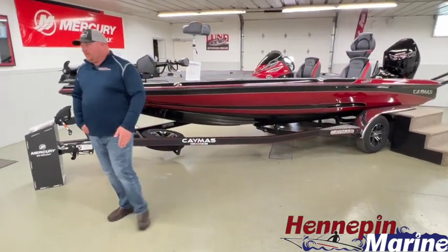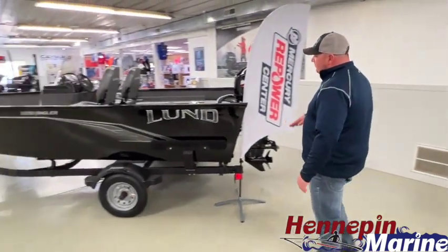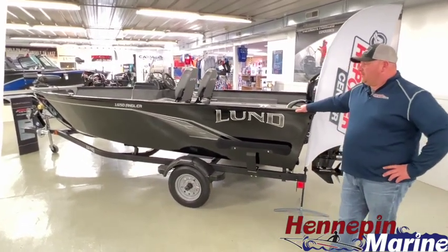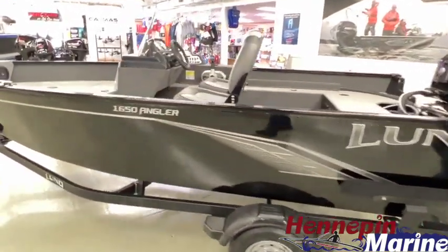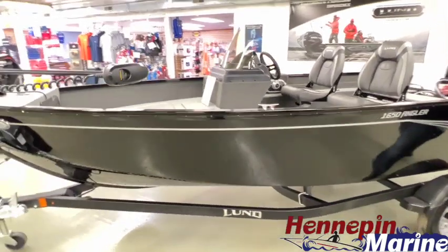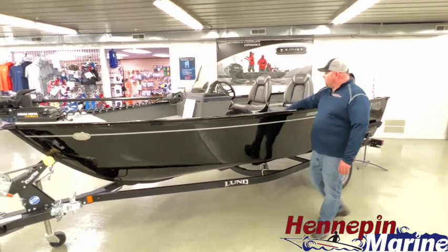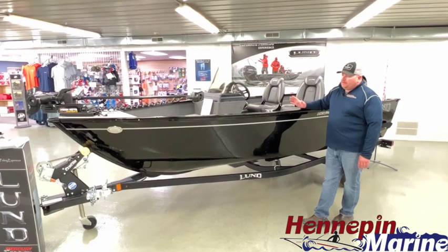As we round the corner, this is the last Lund aluminum boat we have other than the 2075 Pro V — this is the 1650 Angler. It's a great boat for small waters, perfect for the Illinois River or smaller inland lakes here in Illinois. It has a fishing live well up in the bow, plenty of storage including battery and rod storage, and it's powered by a Mercury 50-horse.